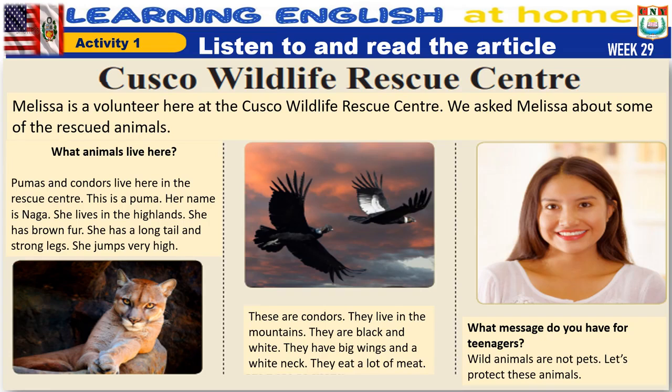What animals live here? Pumas and condors live here in the rescue center.